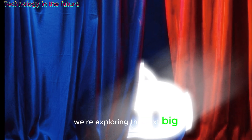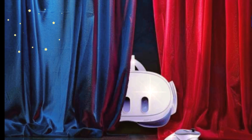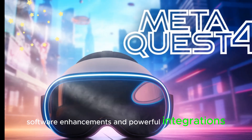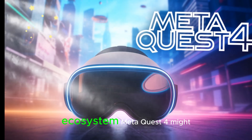Today, we're exploring the next big leap in virtual reality: MetaQuest 4. From its rumored delay to groundbreaking new features, software enhancements, and powerful integrations, this is everything you need to know about the future of Meta's VR ecosystem.